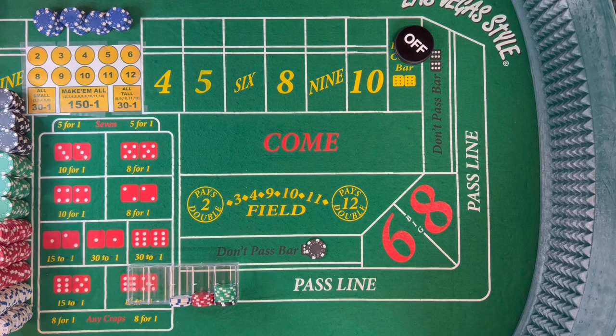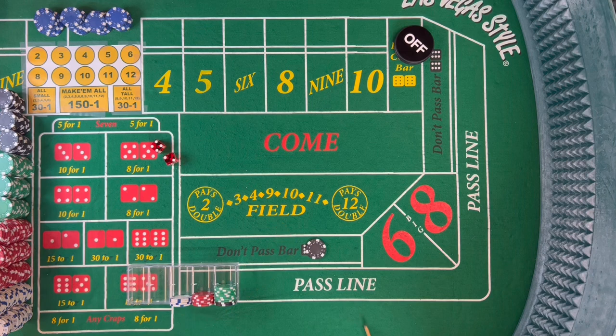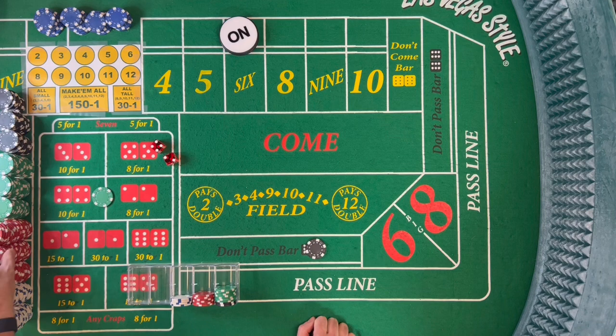We're at a new shooter. We go right back with this $100 don't pass to see if we can get another point established. Dice are out and that's a 6 — 4-2, the lumber, 2 by 4. So the point is 6. When you roll a 6 like this, we can go into an Iron Cross strategy. We'll get some red chips.